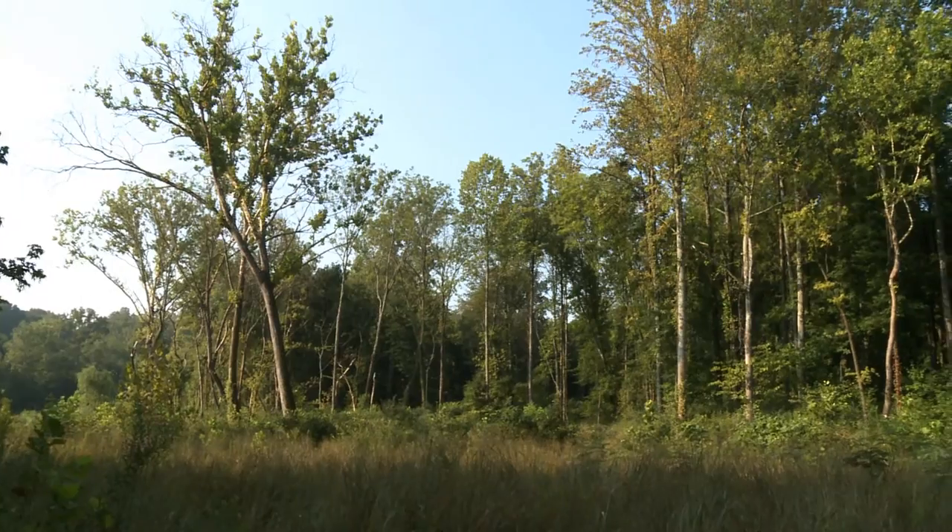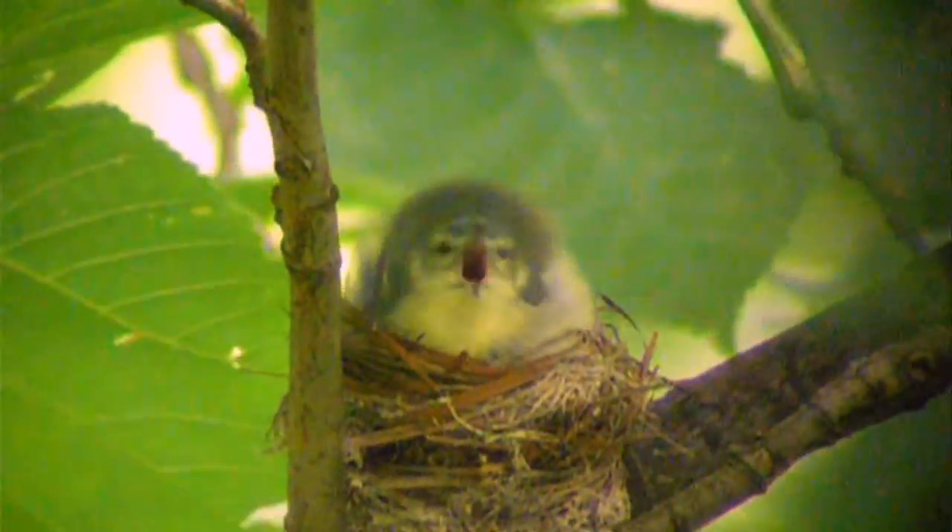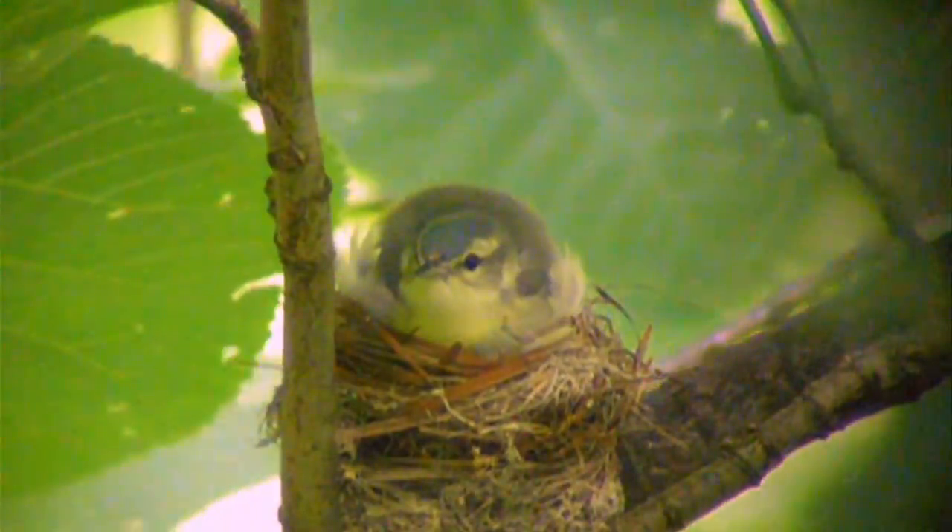My name is Thon Bovis. I am a doctoral candidate in the Department of Forestry, Wildlife and Fisheries at the University of Tennessee.